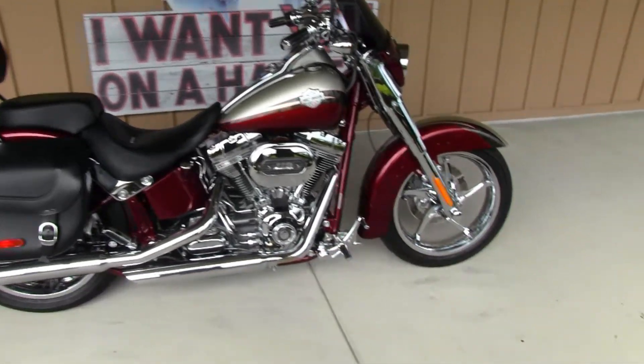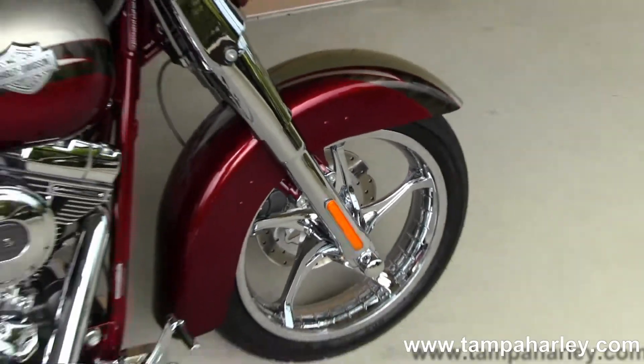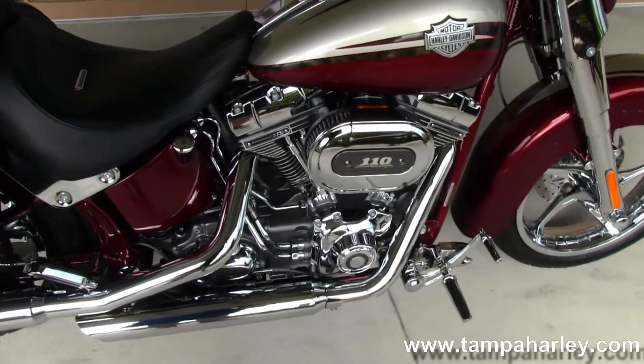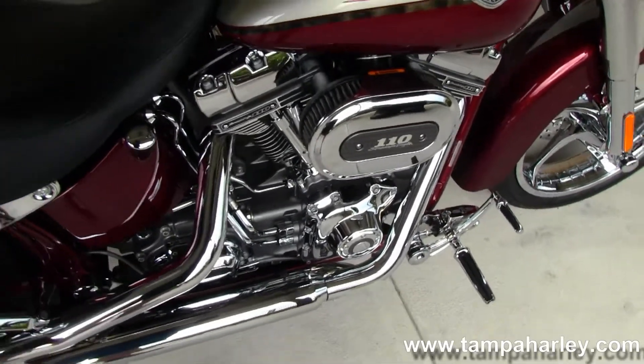We're going to start out front here with the Harley-Davidson chrome mag rims and all-chromed-out front end. We move on back to the 110 cubic inch engine and 6-speed transmission, silver powder coating, and all chrome covers.